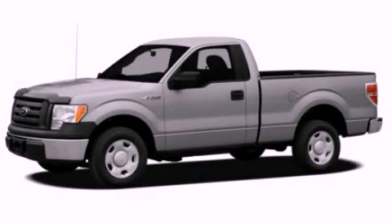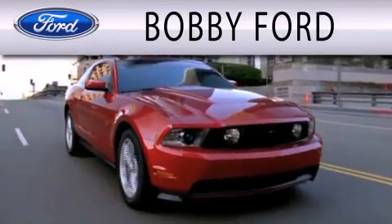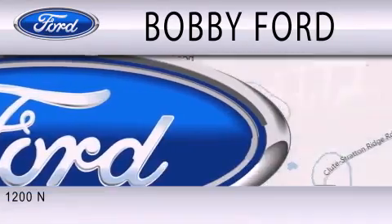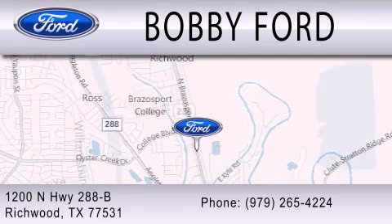Stop by today and test drive this automobile for yourself. Bobby Ford is dedicated to doing everything possible to ensure that the experience you have selecting your next vehicle is as pleasant as possible. We are located at 1200 North Highway 288B in Richwood.